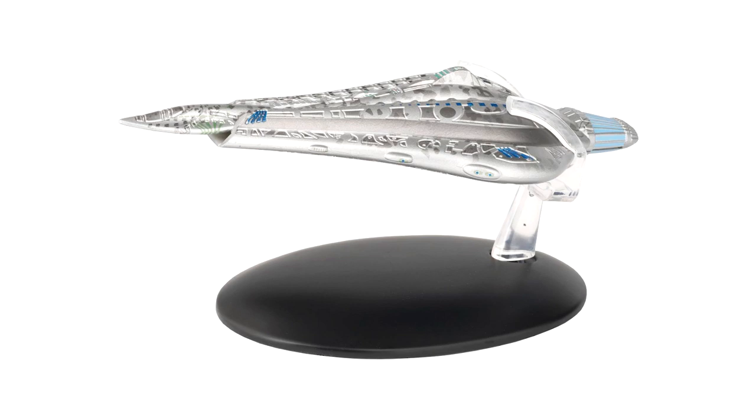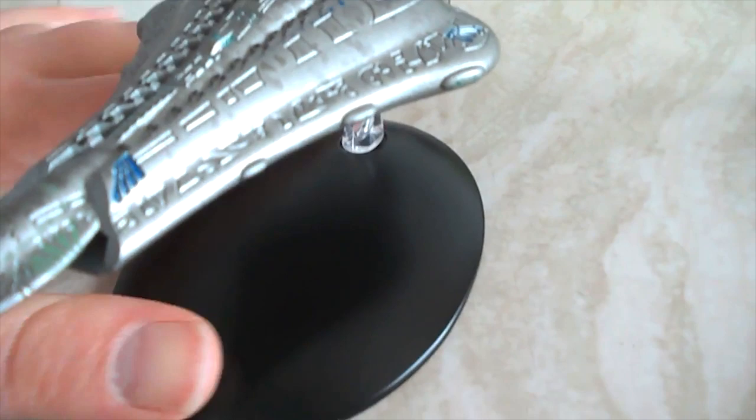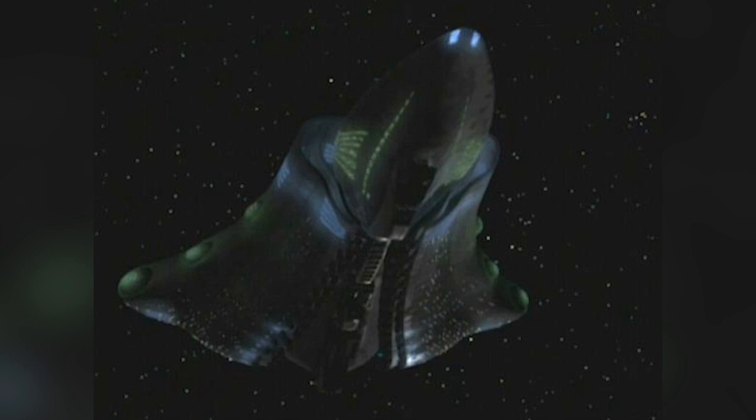Capable of transwarp speeds, the Voth City Ship was able to traverse large distances through space much quicker than other civilizations, giving them a distinct advantage over everyone else in the Delta Quadrant. Their technology was far beyond that of Starfleet's at the time — so much so that once the Voth had captured Voyager within their ship, they created a dampening field that rendered all technology within it useless.